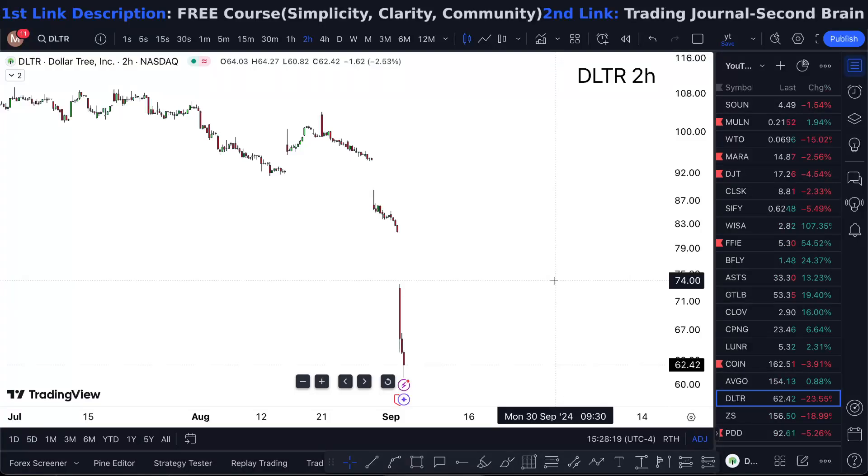DLTR stock — Thursday, is it a buy or not? Watch this one-minute video till the end to find out. Dollar Tree sitting at 62.43 and it just kept going lower.